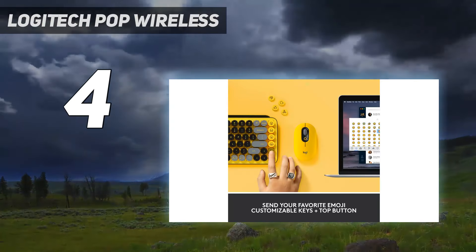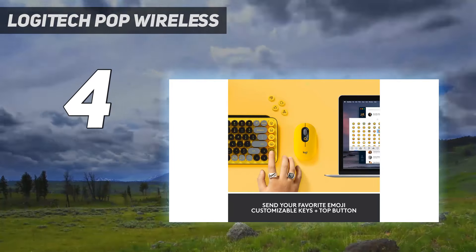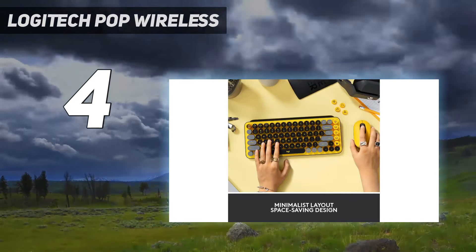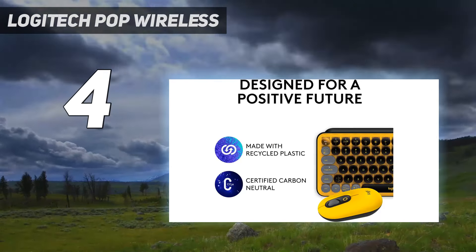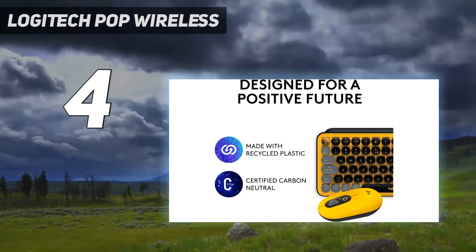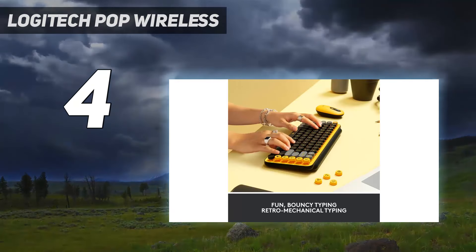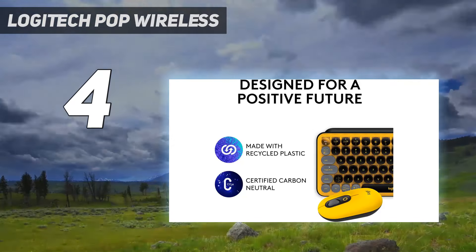The Logitech POP bundle is the most expensive one on this list at $140 — $100 for the keyboard and $40 for the mouse separately. But for some people, the bright colors and throwback appearance might be enough to justify the cost, not to mention it boasts the same outstanding battery life as Logitech's other offerings — three years of everyday use.